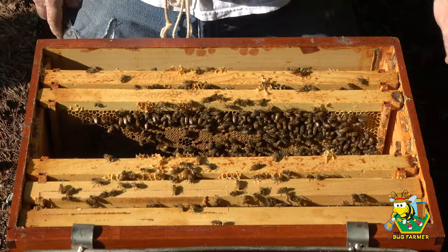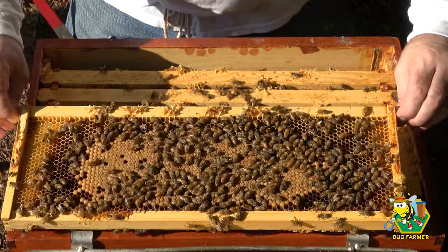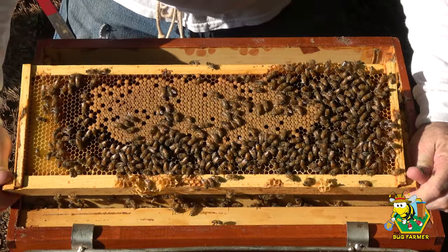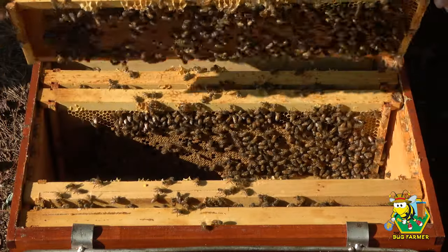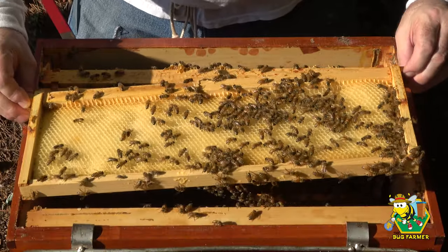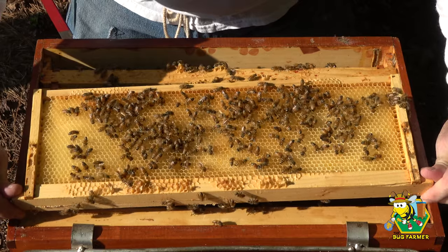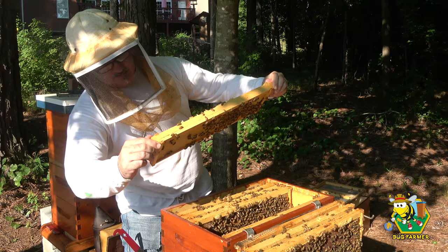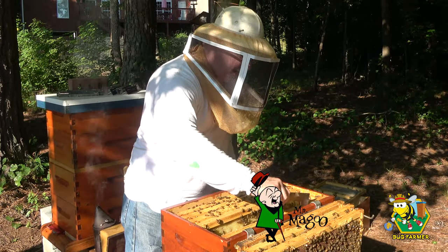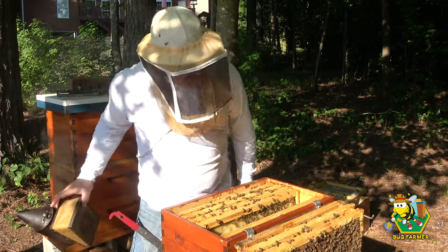Another beautiful frame — look at that. Same thing on the other side, gorgeous. That is a nice frame of drawn comb. I do not see the queen laying on it, and I don't see her on this side either. Even if there were eggs, I don't think I would be able to see them — white foundation, white comb, bright sun, and bad eyeballs. That's why I like using black foundation: it makes it very easy to see eggs.